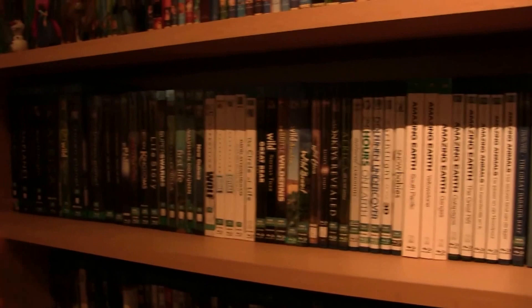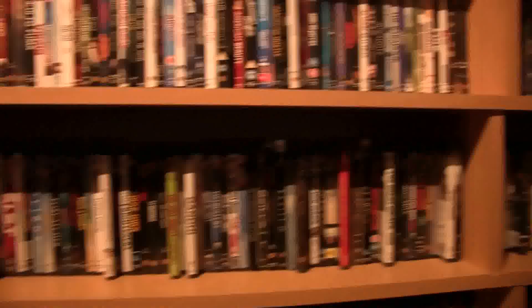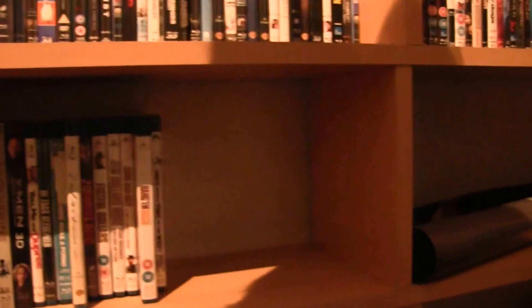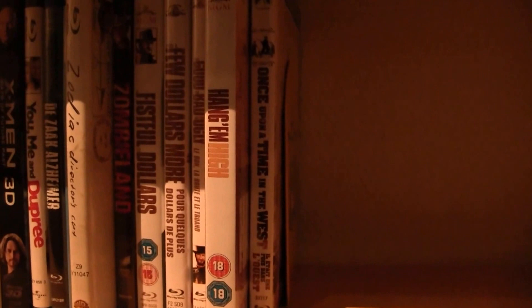Then we move on to the regular Blu-rays — these are all alphabetical, starting with 12 Angry Men, all the way down there. The last ones I put on the end here are Western movies — I wanted them all together, so this is the only exception to the alphabetical order. That's the end of my Blu-rays and as you can see I have a lot of space left.